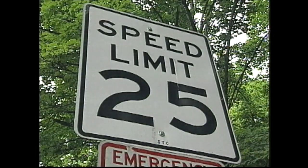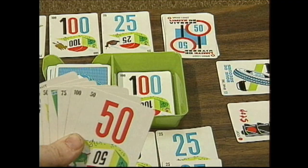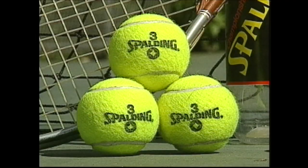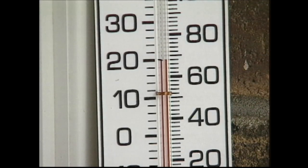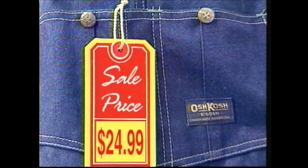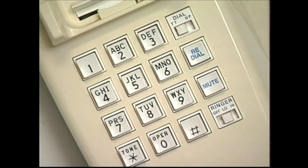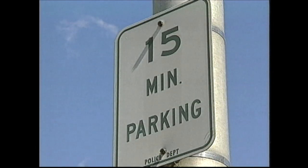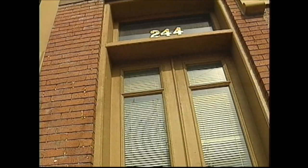Numbers on speed limit signs help to keep us safe. Numbers, numbers, there's something you should know. They're up, they're down, they're all around, they're everywhere you go. Thermometers have numbers — they tell how hot or cold. Numbers on birthday cards tell us how young or old. Numbers on price tags tell us how much to spend. Telephones have numbers so we can call our friends. Numbers, numbers, they're everywhere you go.